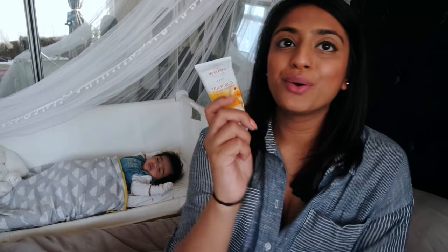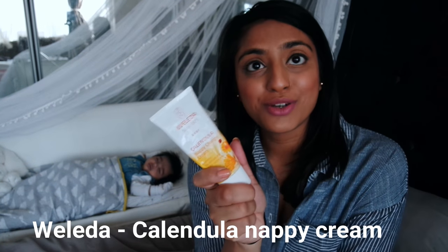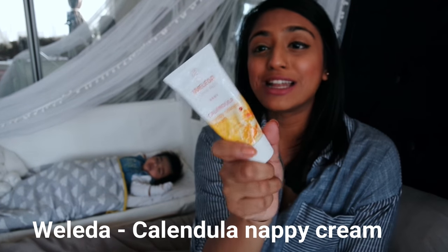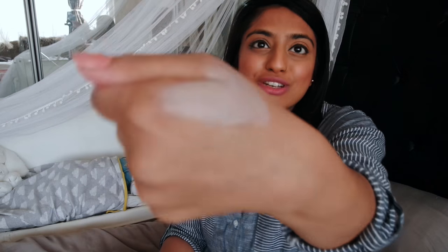I also keep nappy rash cream in the caddy. This one is honestly the best cream out there — even if she has a little rash on her chest I use a bit and it's gone by the next day. A small amount goes a long way and it works really well. It has a really nice natural lavender-ish scent to it, not overpowering like Sudocrem or Bepanthen with that fake smell. It smells like essential oils, it's really gentle, soaks into the skin nicely, and doesn't leave that horrible white pasty finish.